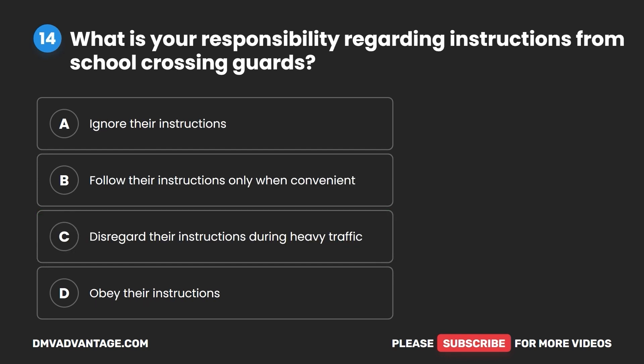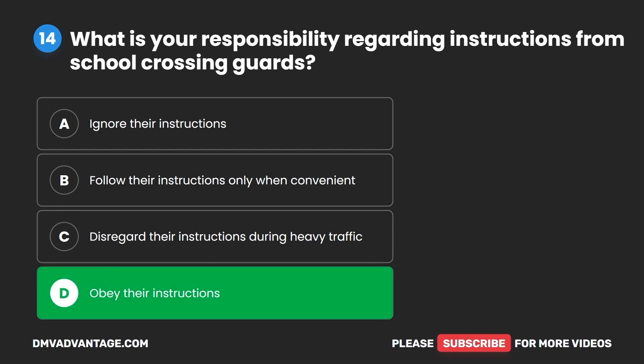Question 14. What is your responsibility regarding instructions from school crossing guards? A. Ignore their instructions. B. Follow their instructions only when convenient. C. Disregard their instructions during heavy traffic. D. Obey their instructions. The correct answer is D: obey their instructions.